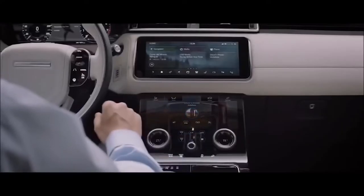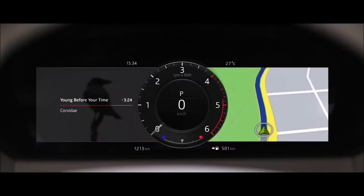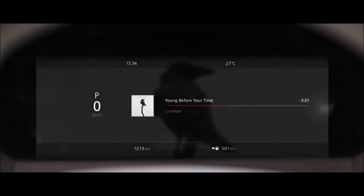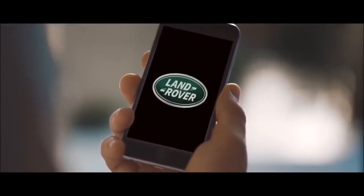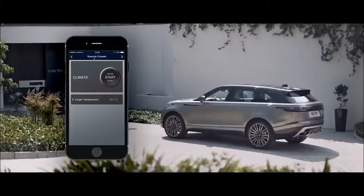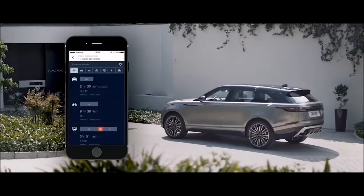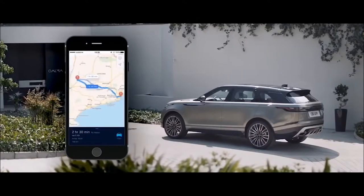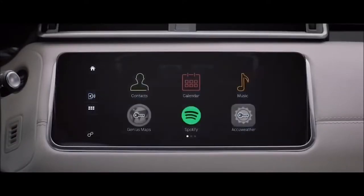Combined with the highly advanced interactive driver display, this state-of-the-art system puts key information right where you need it. InControl's connectivity features allow you to communicate with your vehicle via your smartphone or other devices wherever you are, from setting the interior climate to planning and sending door-to-door routes. You can also control your favorite apps directly from your vehicle touch screen.